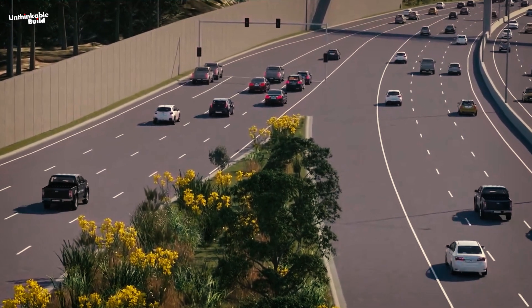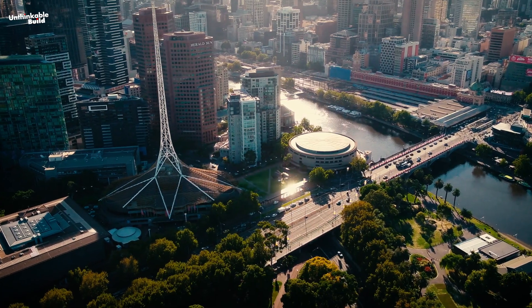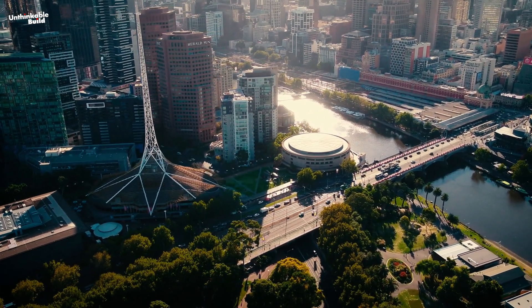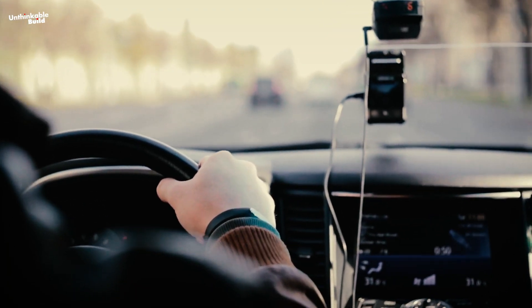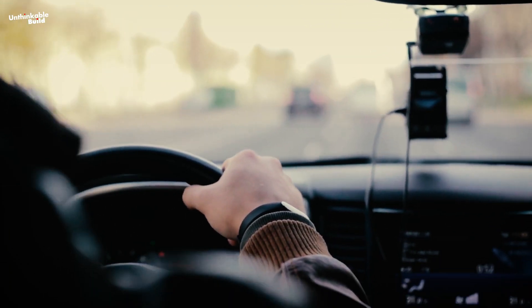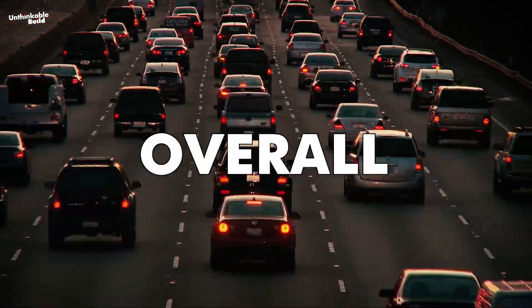Urban planning plays a vital role in reducing the need for long commutes. Designing neighborhoods with a mix of residential, commercial, and recreational areas can minimize the distances people need to travel for daily activities. This integrated approach can lead to a decrease in overall traffic volume.